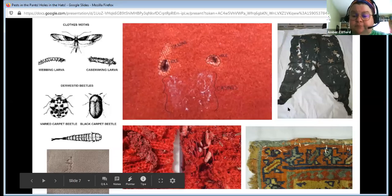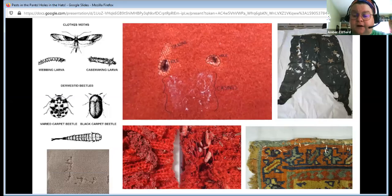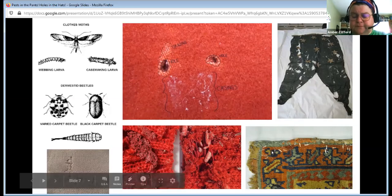Up here in the top right corner is a US wool flag, and you can see serious damage caused by moths. Looking at the holes and the tracks, I'm guessing case-making moths. Down here you can see a Persian rug from the Qashqa'i collection that I worked on, and you can see all of these little moth casings.